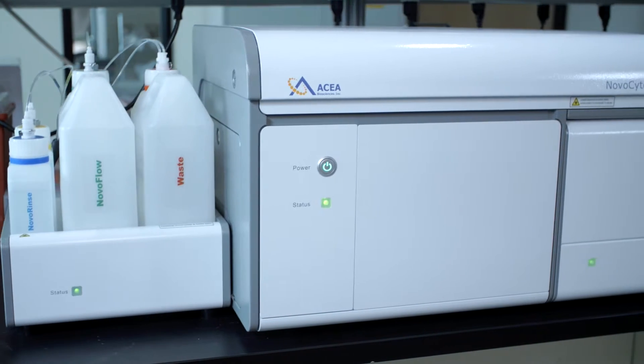My name is Al Salik. I'm from the Scripps Research Institute and I'm the director of the Flow Cytometry Core facility. I've been at Scripps since 1998 and directing since 2000.